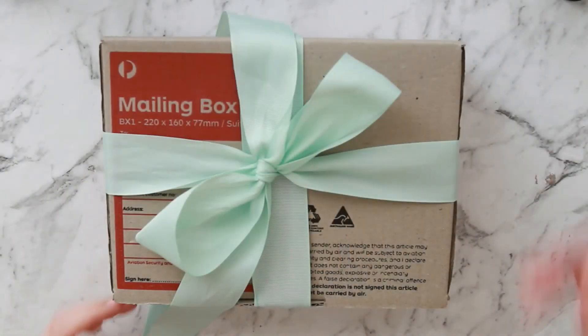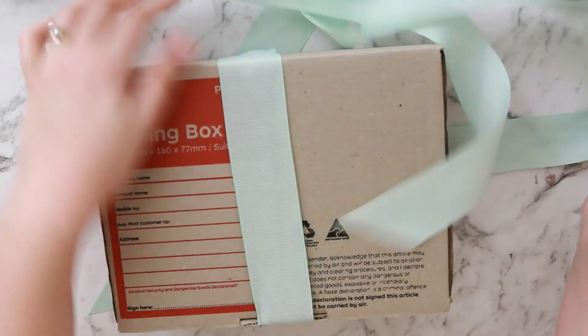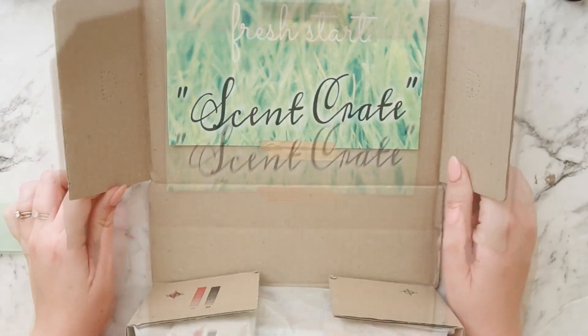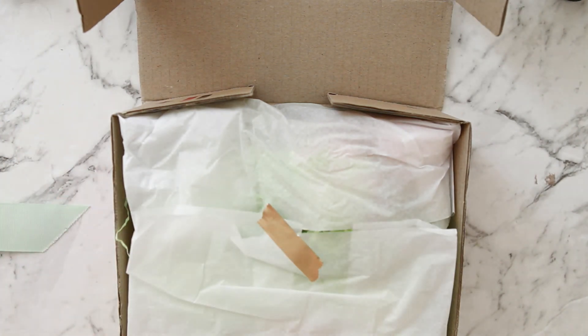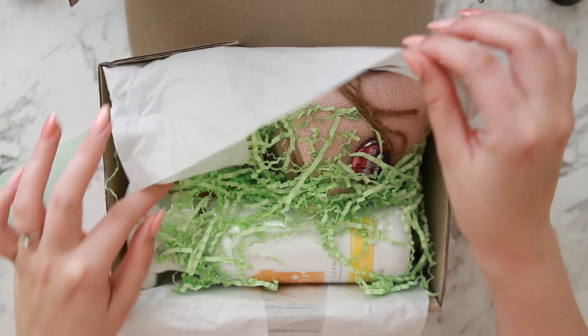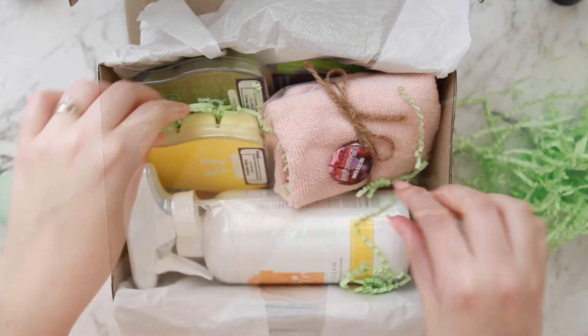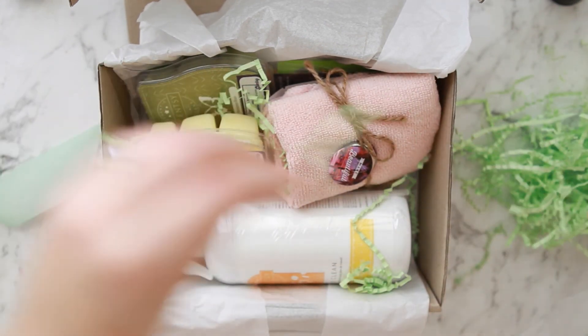I'm going to zoom in on the products as I'm opening them. I wanted to share this on camera face to face because most of you haven't actually seen my face before in video, and I did want to talk a bit about it rather than have you staring at my hands the whole time. I have to say before I've even opened this, it smells incredible. The theme for January is Fresh Start, and it does smell very clean in here.